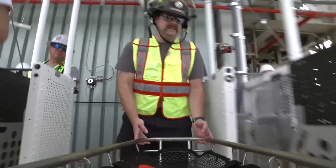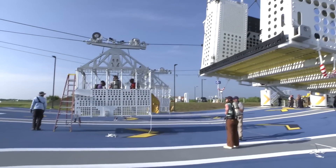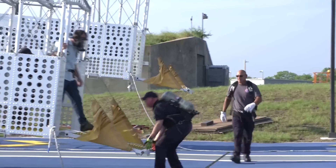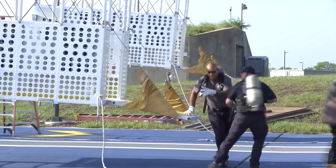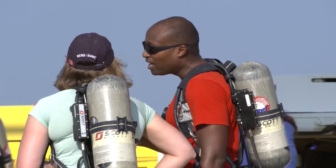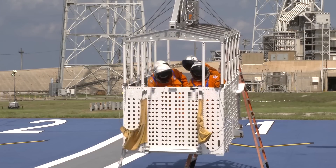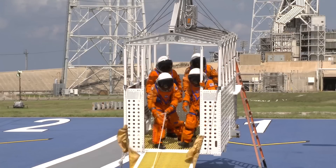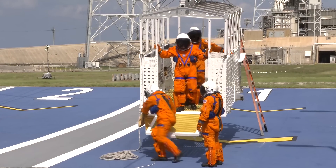Pad rescue teams also practiced emergency rescue procedures for different scenarios on the umbilical tower next to the vehicle and in the terminus area. In this edited video, we can see test runs with launch team personnel and with launch team crews suited as they would be on launch day.